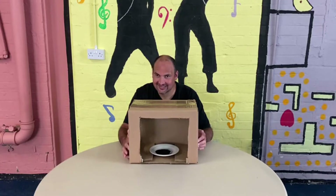Hello, welcome back to our YouTube channel. So for today's challenge we are doing 'What's in the Box?' Carl is up first and he's going to guess what's in the box. Off you go, Carl.